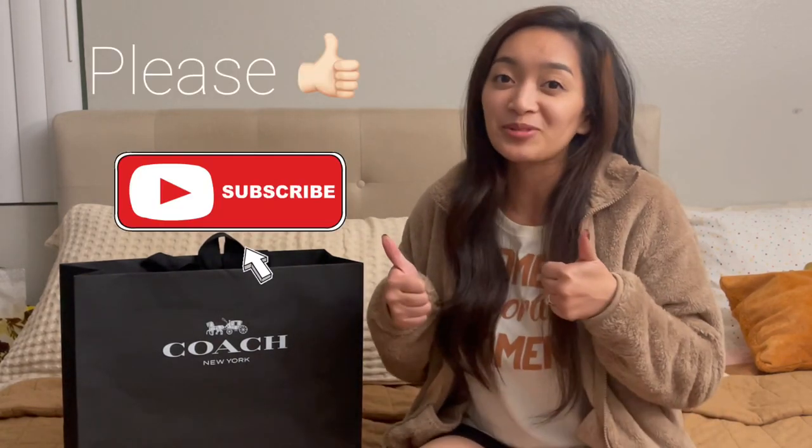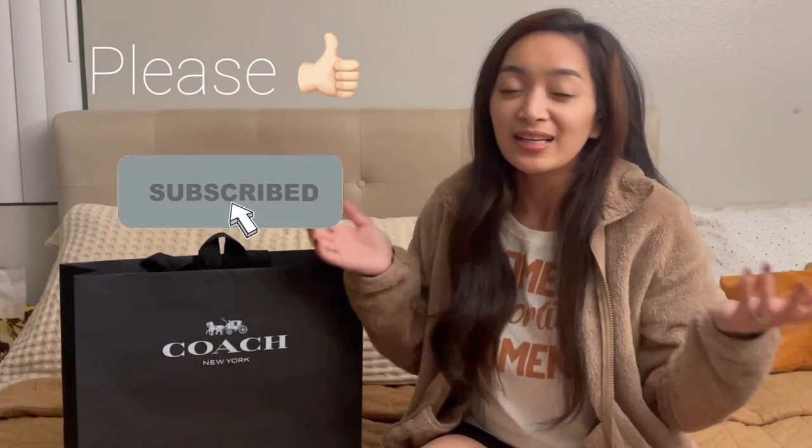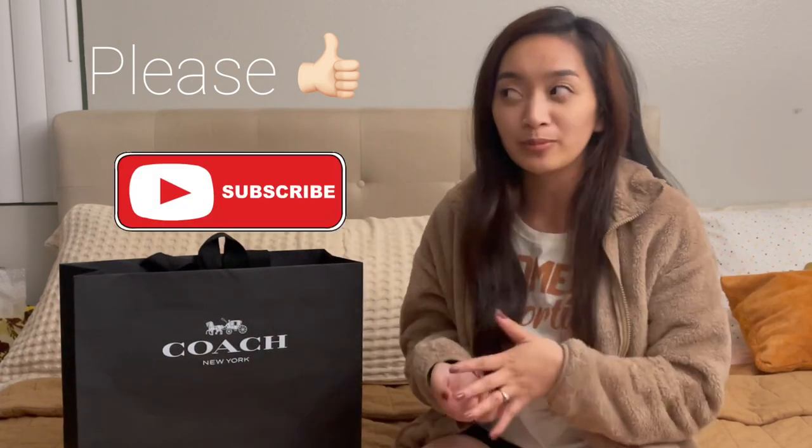Hi, it's Christine. Thank you guys for clicking on my video. If you did find my video on YouTube, it only means one thing — it's either we're looking at the same bag, or you just have the same interest. If you do find my video interesting, entertaining, or even informative, please do like and subscribe so I can make more videos.